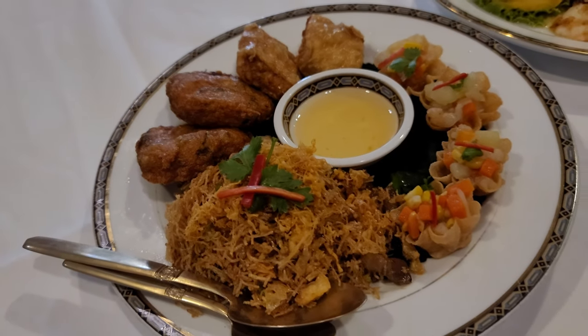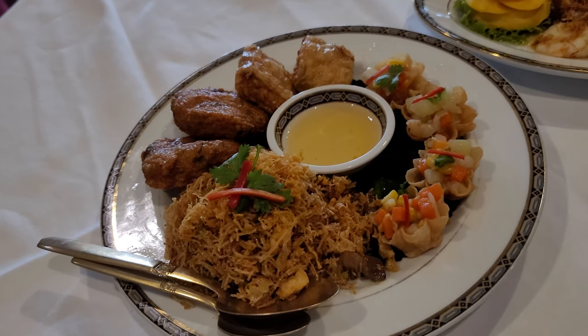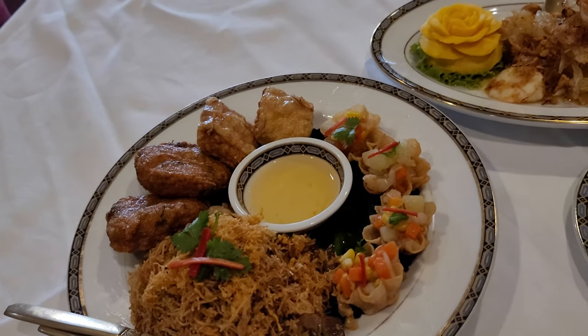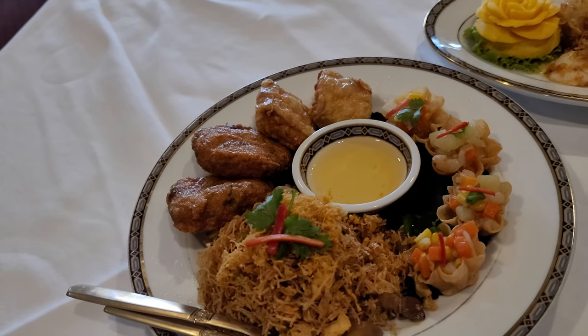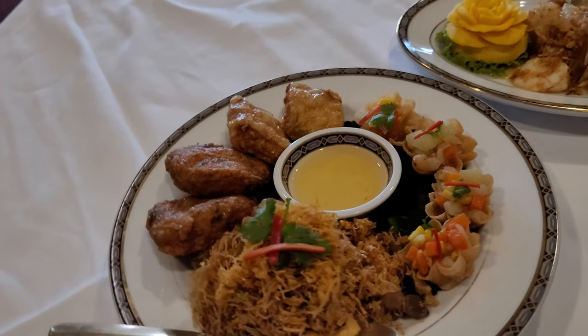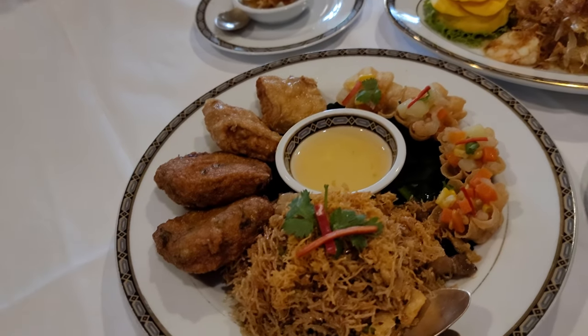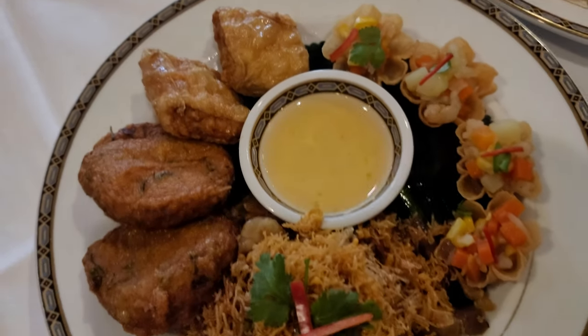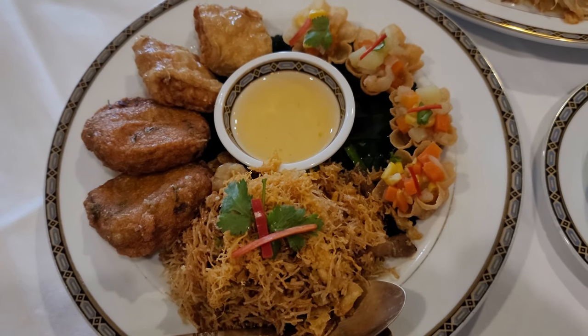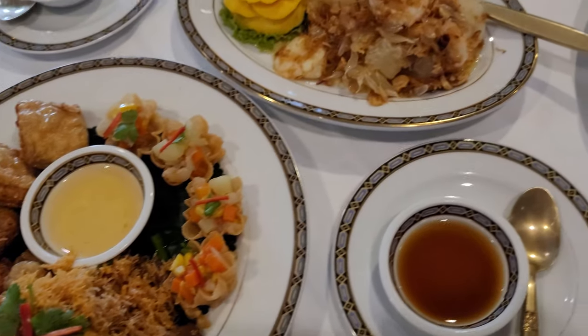This is our appetizer sampler. We have a little bit of crispy hors d'oeuvres — there's meat gob, sautéed clear crispy noodle, fried shrimp cake, and also stuffed tofu skin fried. The dipping sauces are a sweet spicy peanut and cucumber sauce, and in the middle is a sweet plum sauce.